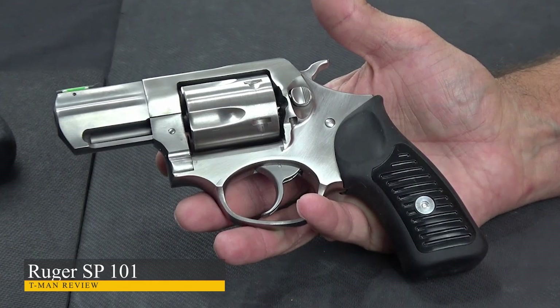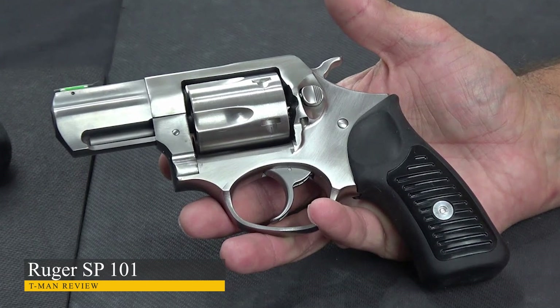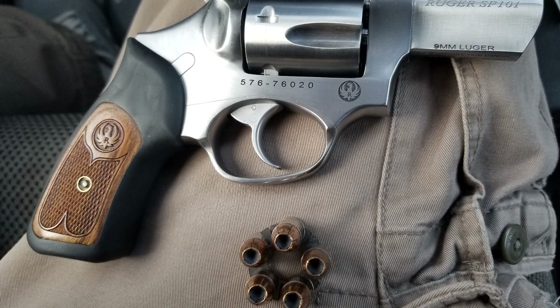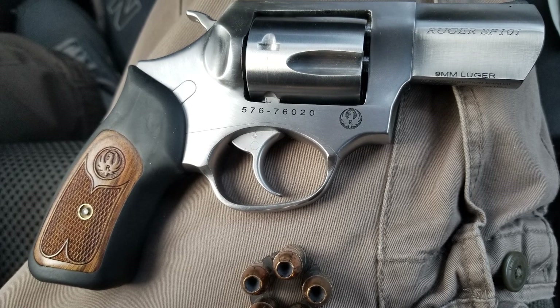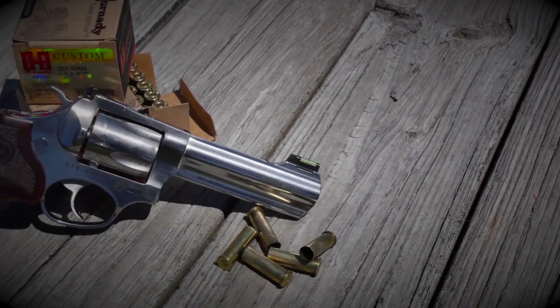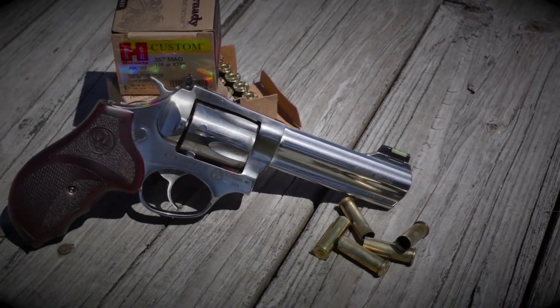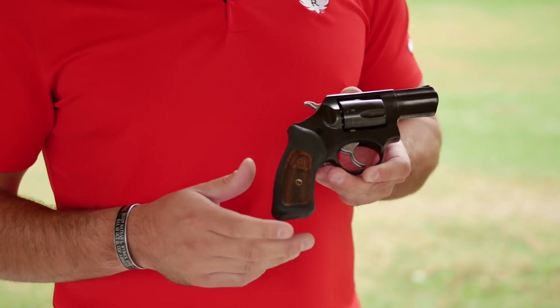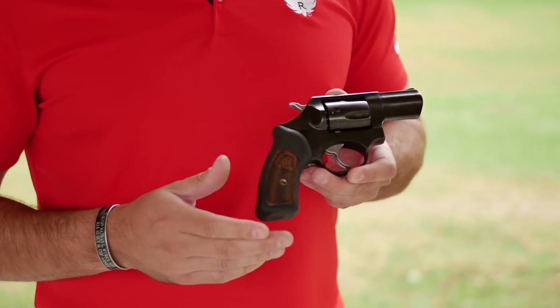Ruger SP-101 in 9mm Luger. Sturm Ruger began in 1949 in the back of a small machine shop in Connecticut. Its first handgun was the .22 caliber pistol, designed from a German military 9mm Luger and a Colt Woodsman. Since 1949, the company has produced over 25 million firearms.